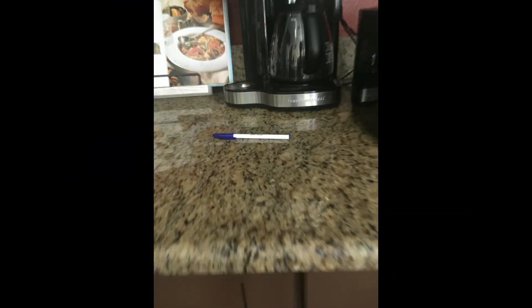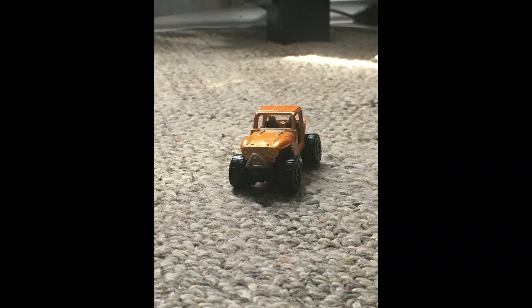This is a mid shot. It's a mid shot because it shows the right amount of everything. This is a wide shot. It's a wide shot because you can see the whole background.